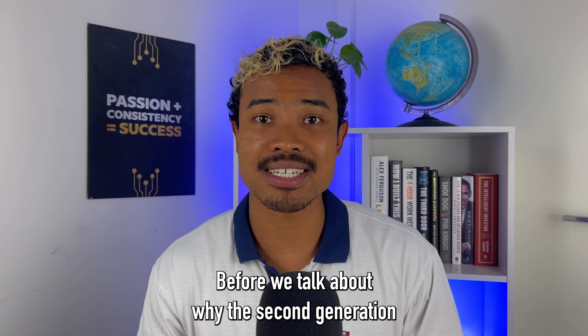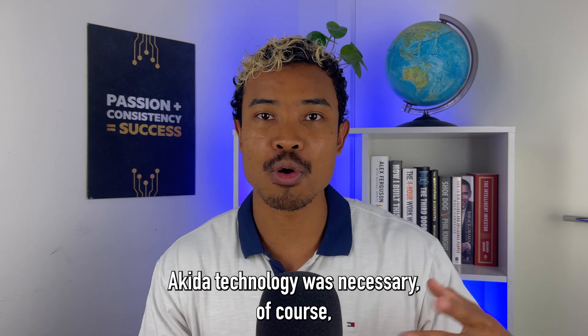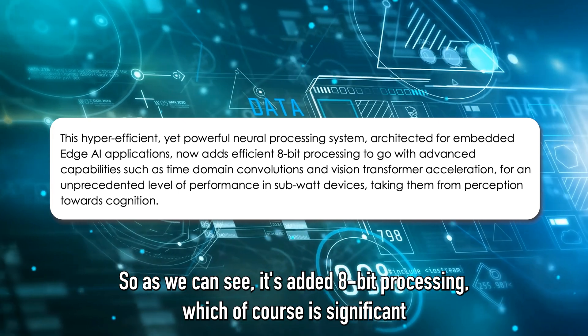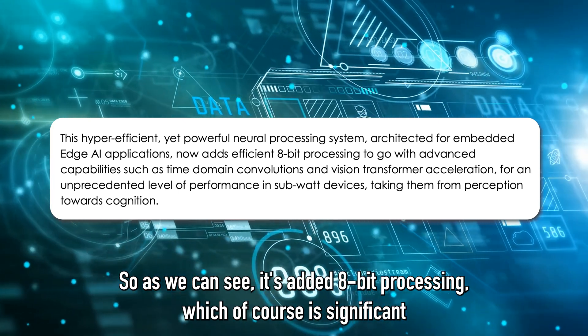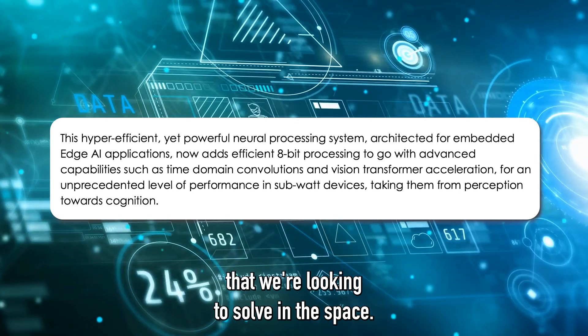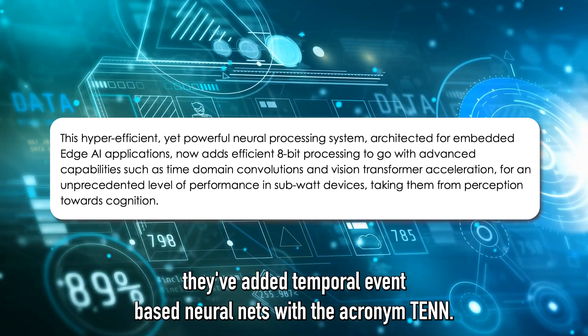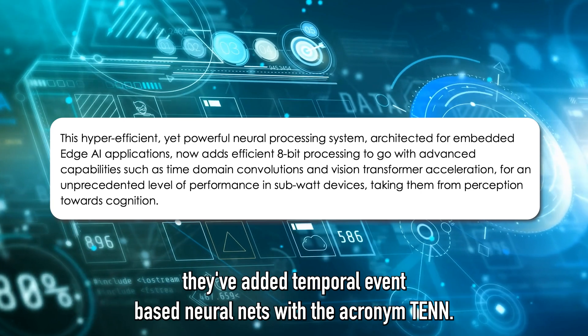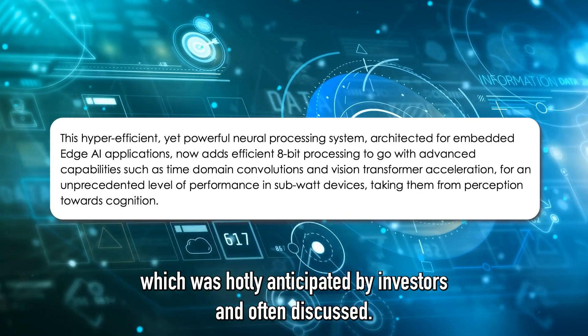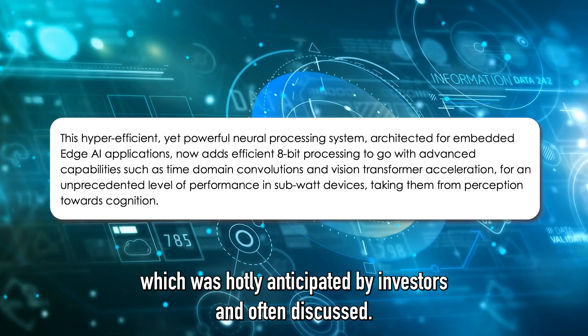Before we talk about why this second generation Akita technology was necessary, let's think about some of the benefits it actually provides. It's added 8-bit processing, which is significant depending on the complexity of the problems we're looking to solve. Along with that they've added temporal event-based neural nets, with the acronym TEN, and of course there's the vision transformer acceleration which was hotly anticipated by investors and often discussed.